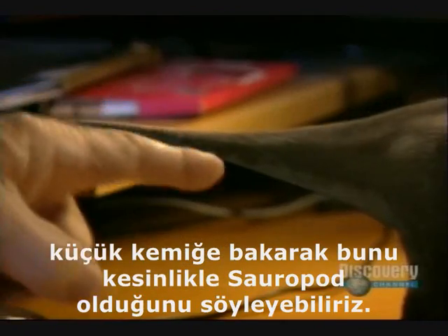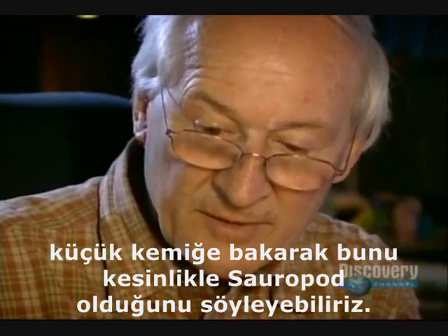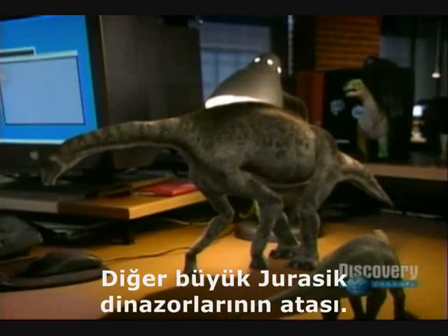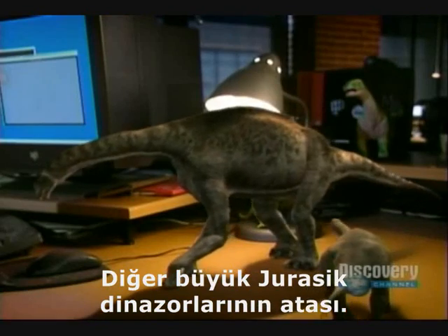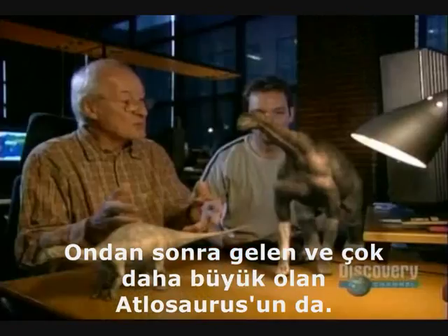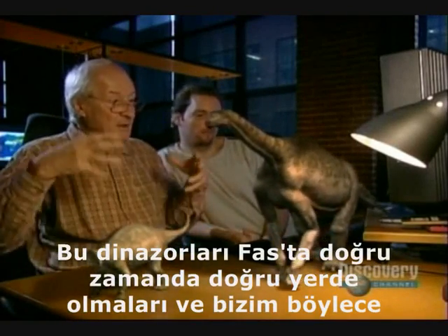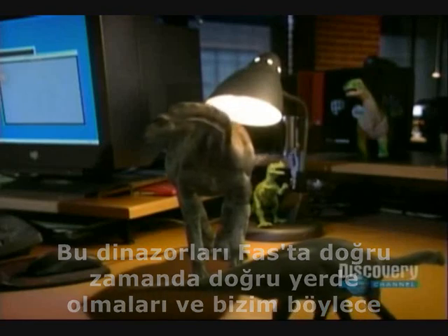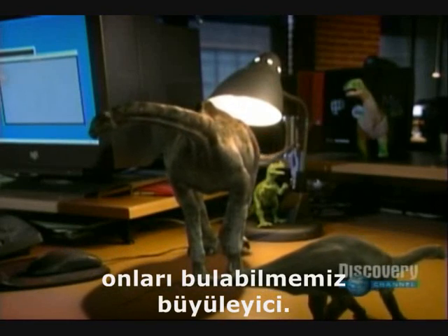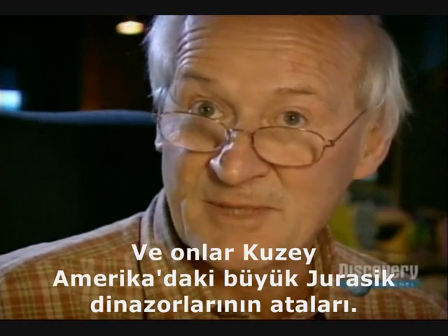What is really fabulous is to think that based on a little bone like this — a chevron, attached to the underside of the tail vertebrae — we can say that this animal is a true sauropod, and probably the ancestor of all the great Jurassic dinosaurs, including Atlasaurus, which followed it and is much larger. It's amazing to think that these dinosaurs were in Morocco at the right place at the right time, and they are the ancestors of the great dinosaurs of North America of the Jurassic.